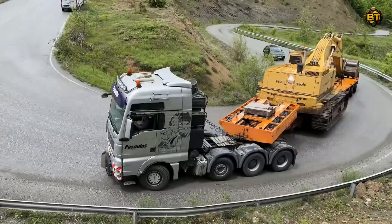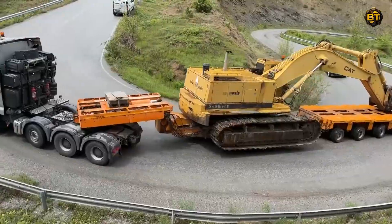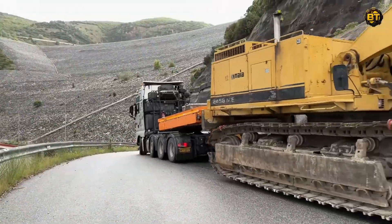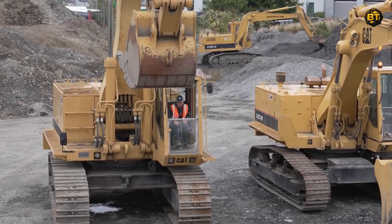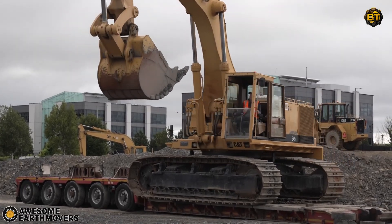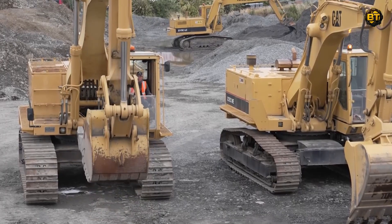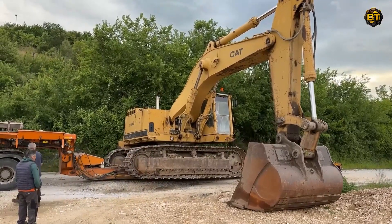Prepare to be amazed as we showcase the incredible journey of the Caterpillar 245 Excavator transported by a Goldhofer trailer, managed by none other than Fasula's Heavy Transports. The Caterpillar 245, with its towering presence, is a marvel of engineering, equipped with a powerful engine generating up to 325 horsepower and a bucket capacity of up to 3.5 cubic meters, designed to undertake the most demanding excavation tasks.